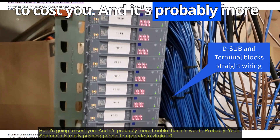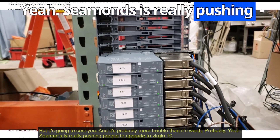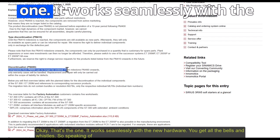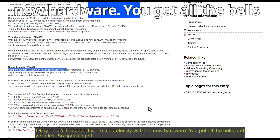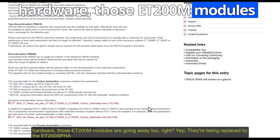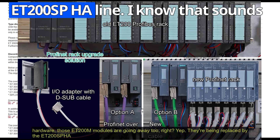It's probably more trouble than it's worth. Siemens is really pushing people to upgrade to Version 10 — the latest and greatest. It works seamlessly with the new hardware. And those ET200M modules are also going away, being replaced by the ET200SPHA line.